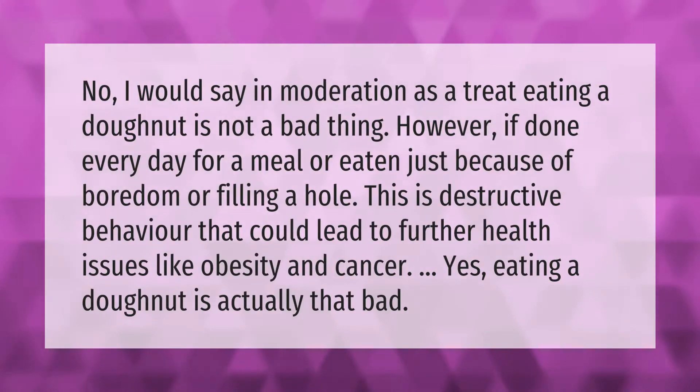In moderation, as a treat, eating a donut is not a bad thing. However, if done every day as a meal or eaten just out of boredom, this is destructive behavior that could lead to further health issues like obesity and cancer. Yes, eating a donut every day really is that bad.